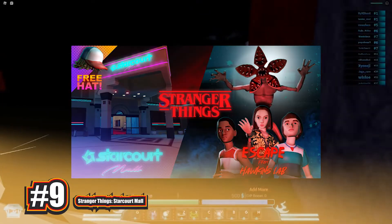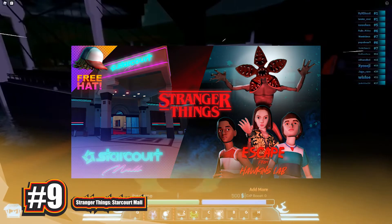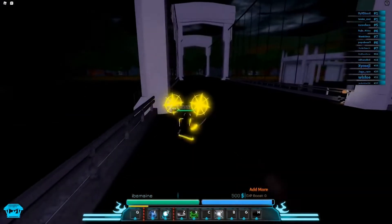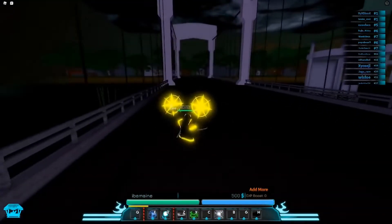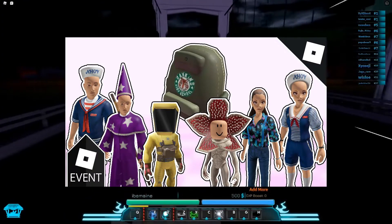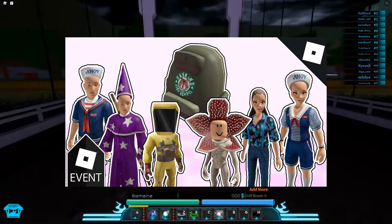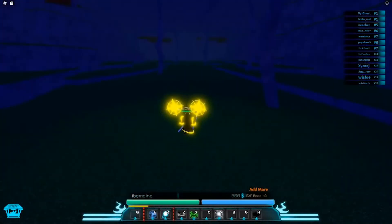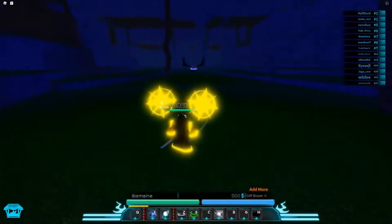Number 9: Stranger Things Starcourt Mall. Just for starting the Stranger Things Starcourt Mall adventure, players will receive a free Dustin's Hat head piece. Furthermore, by spending Star Coins — a free in-game currency acquired by playing — you may earn a variety of free Stranger Things-themed classic clothes from the show. Earning enough Star Coins is a slog, but if you play the minigames long enough, you'll be able to get some cool clothes for free.